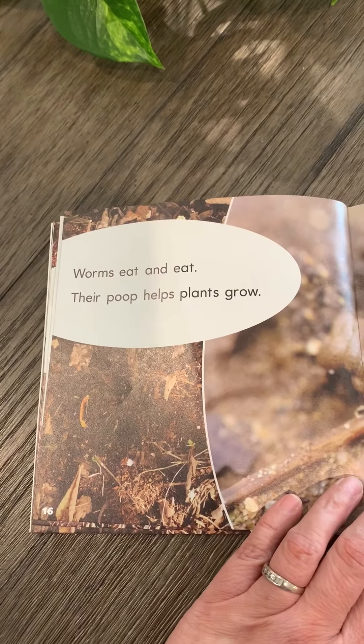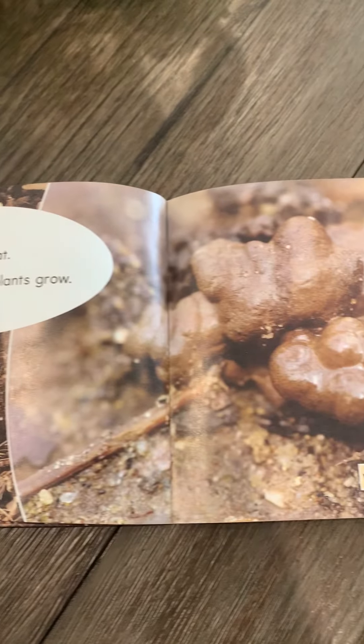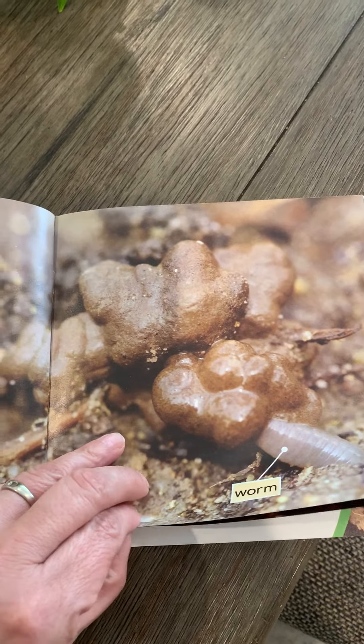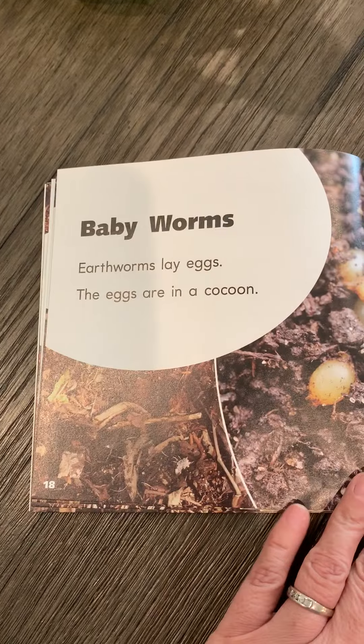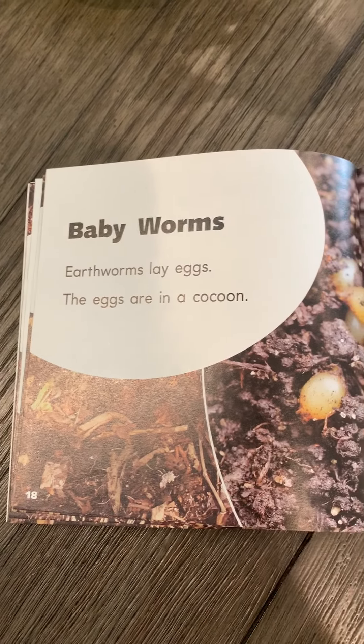Worms eat and eat. Their poop helps plants grow. Earthworms lay eggs; the eggs are in a cocoon.